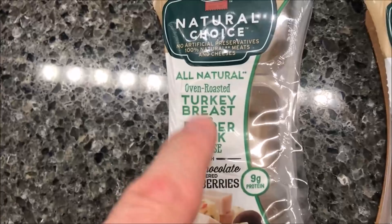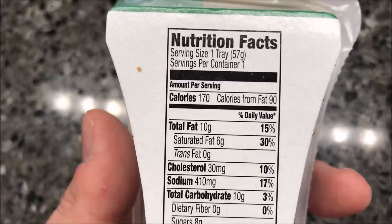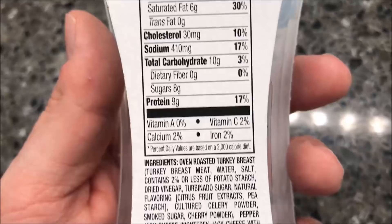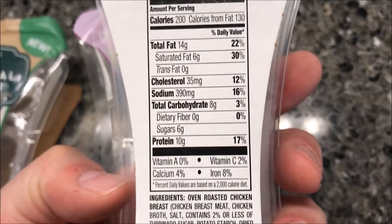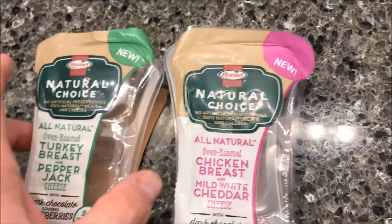These were $1.50 at Walmart, so not too awfully expensive. The turkey breast one is 170 calories, and the chicken breast one with the mild white cheddar is 200 calories. The next clip you'll see them already open.